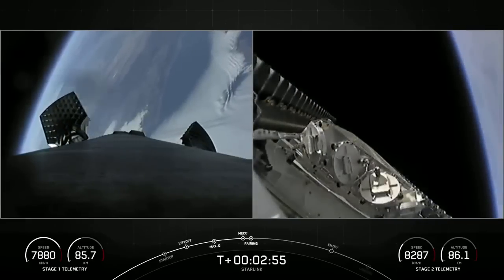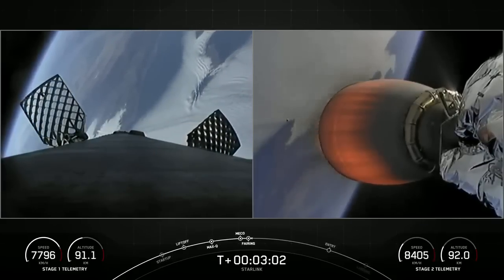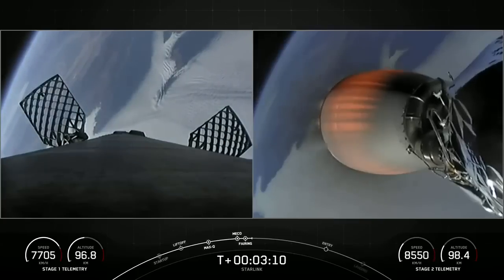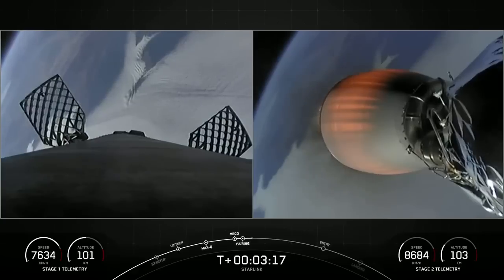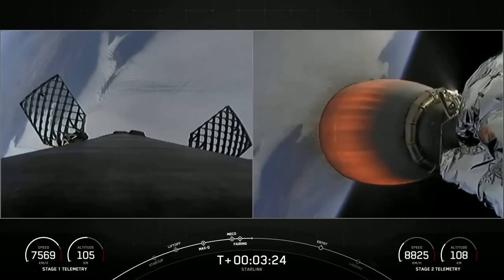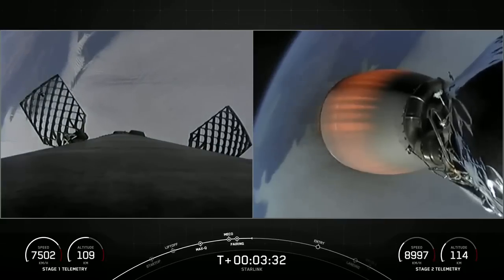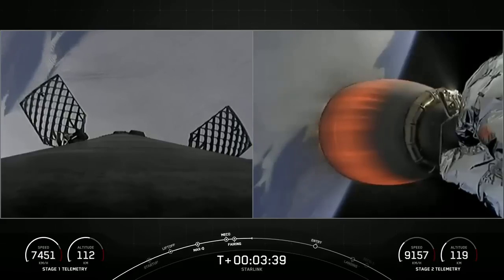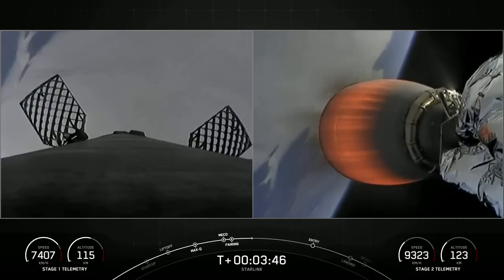As you can see, those fairing halves have deployed, marking the second flight for those fairing halves — and we will be attempting to recover them once they fall back to Earth. Beautiful view of planet Earth from both angles. The first stage on the left-hand side of your screen with those grid fins now deployed, and the second stage on the right-hand side. If you take a look at the telemetry for the first stage, you might notice that the booster is still climbing at altitude and has not yet reached the peak of its journey.